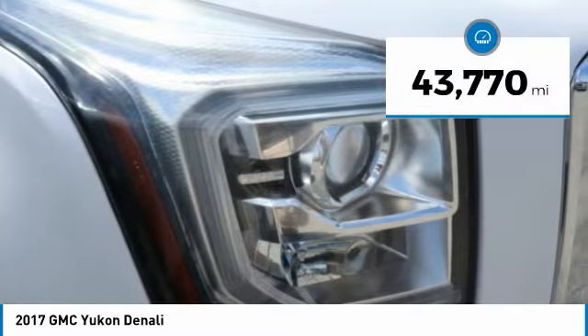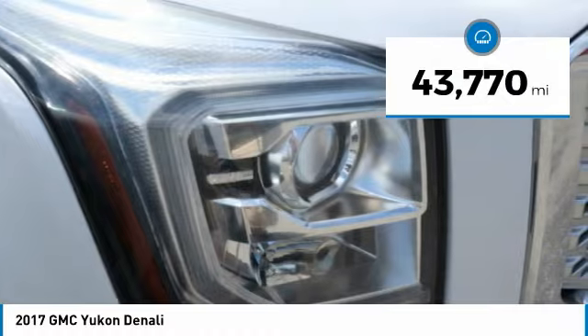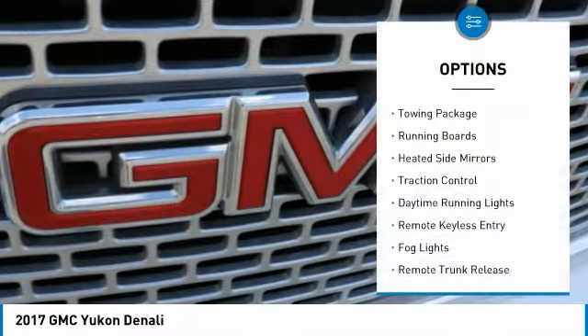This vehicle has less than 45,000 miles. Here are some of this vehicle's great options: towing package.